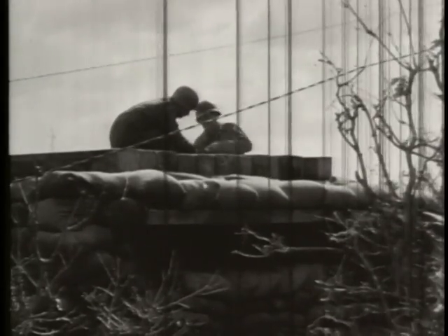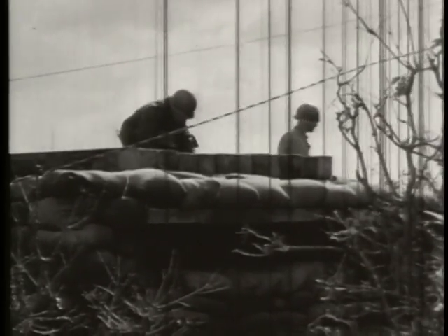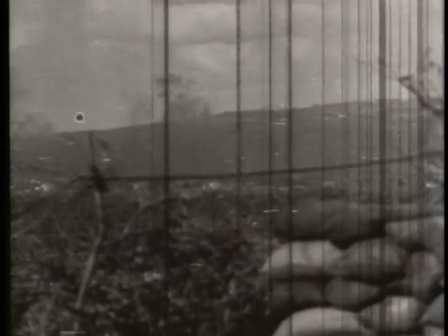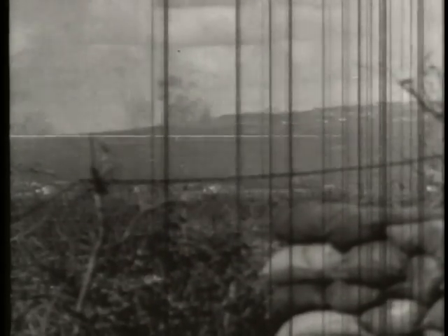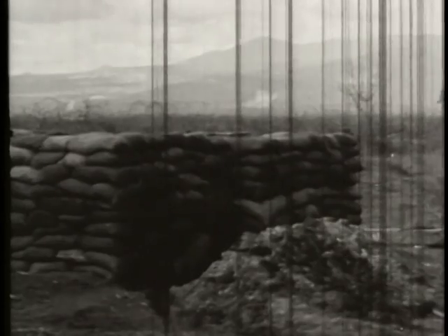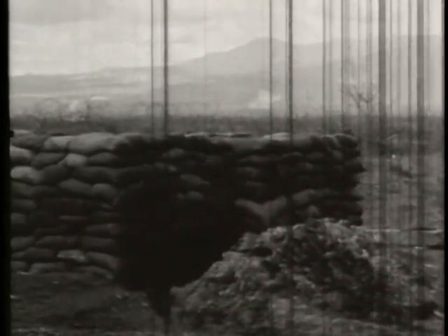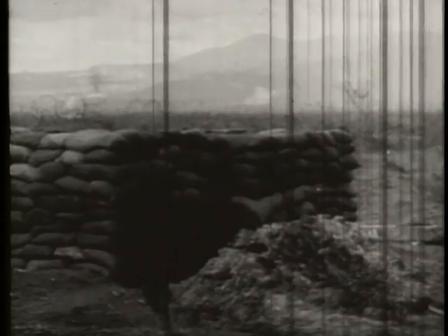Nearby, our men found some timber they used to reinforce the roof and the embrasure. The emplacement is in a good position, giving a clear view for a field of fire. The enemy is uphill across the valley. The entrance to the emplacement is on the uphill side, away from the enemy. This sagging corner weakens the wall. The bags should have been criss-crossed at least every three or four layers.